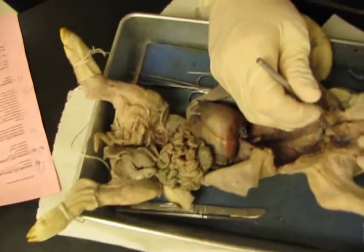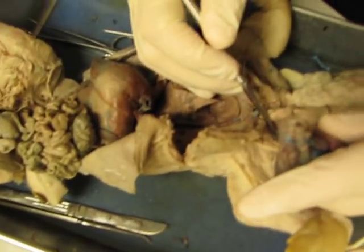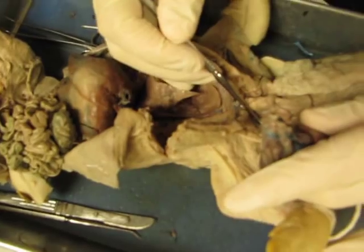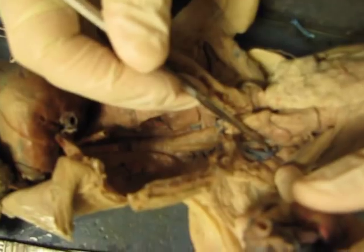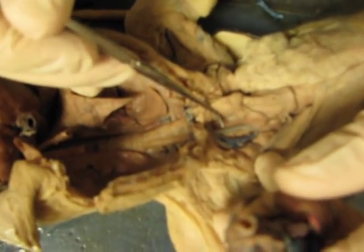External jugular vein — external is this bad boy. Oh, you have very nice. Where's the carotid artery? That's the carotid right there. Where's the internal jugular? In between it. Intercostal arteries.